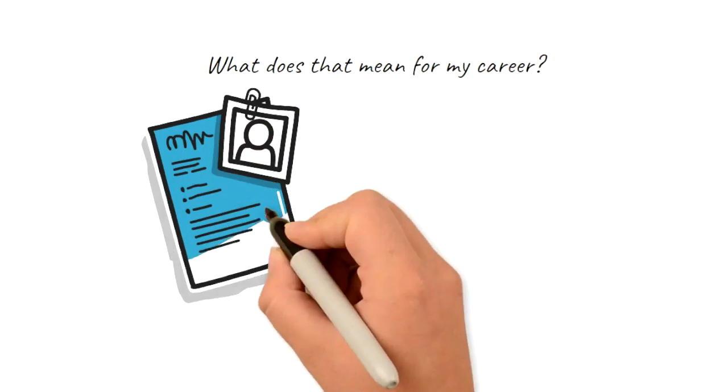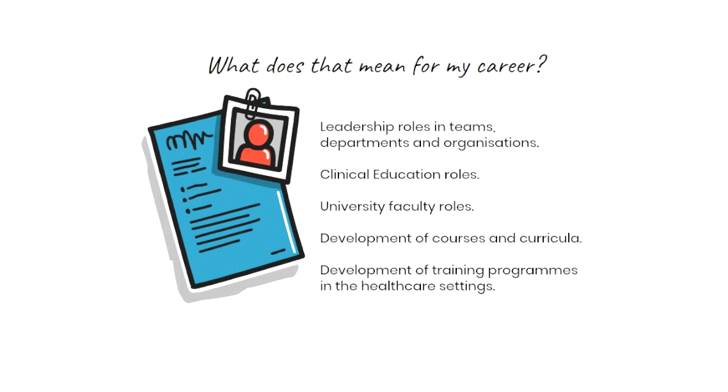There are lots of ways that a course like this can be useful to your career. Some examples might include leadership roles in teams, departments or organisations, clinical education roles, university faculty roles, the chance to develop courses or curricula, and the chance to develop training programmes in the healthcare setting.